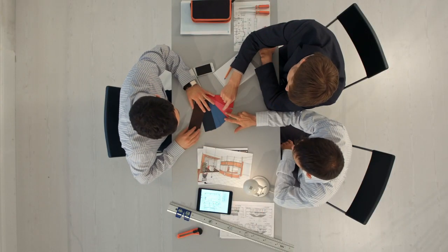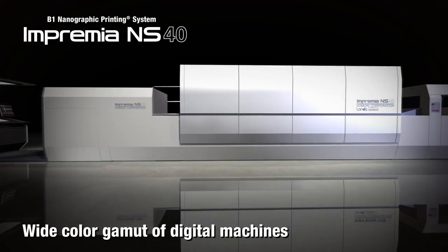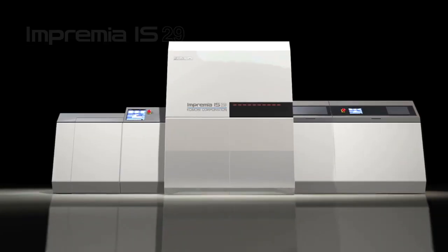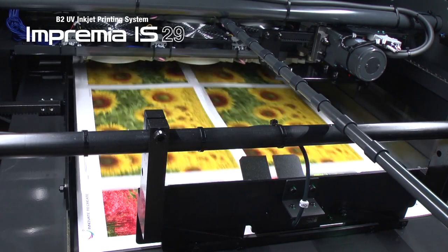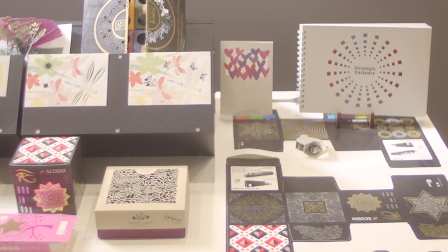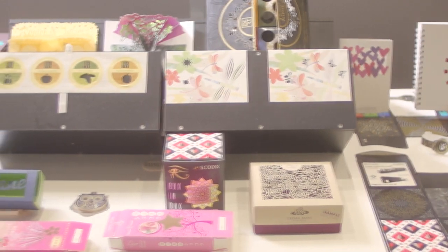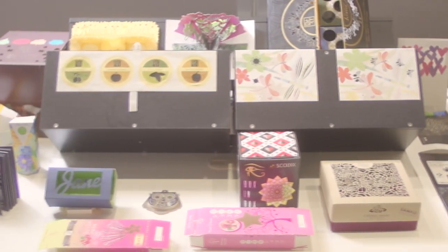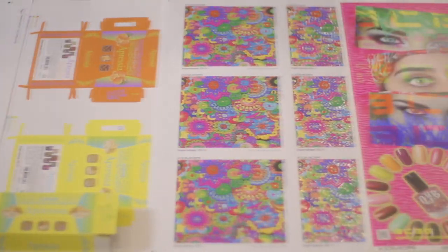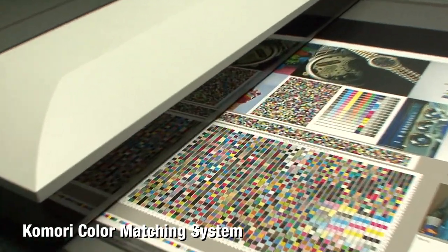By utilizing a digital printing system, designers are free to really get creative with the use of special colors, due to the wide color gamut of Komori's digital machines, and this will expand the range of proposals to clients. It can also shift from test printing to production printing quickly and smoothly. Large lots can also be printed by offset printing presses because excellent color matching realizes device autonomy.